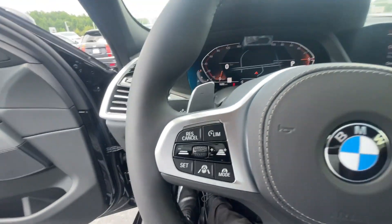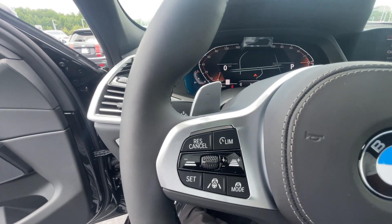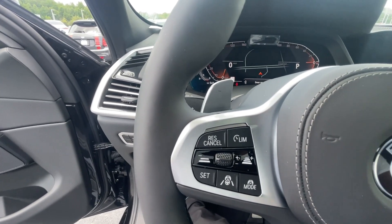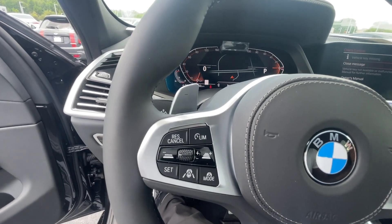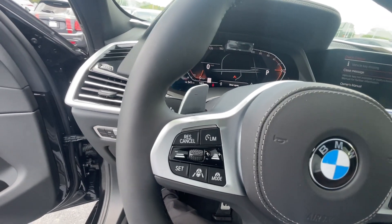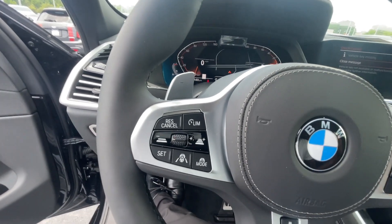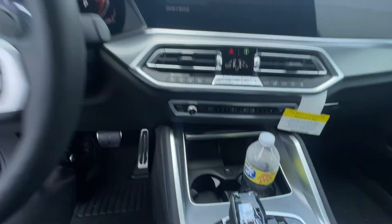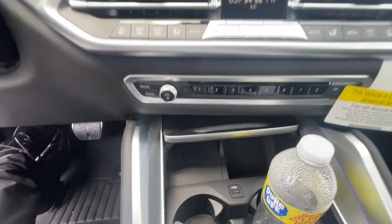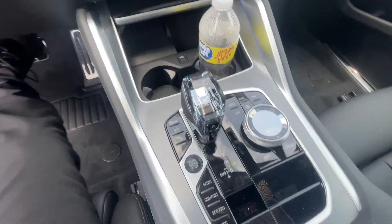This car also has active cruise control and traffic jam assist. Pretty much if you're in a traffic jam situation, you turn that on and — I'm not supposed to say this — but up to a point the car drives itself up until 40 miles per hour: keeps with the traffic, slows down when it needs to, speeds back up when it needs to. You also have the heated steering wheel.